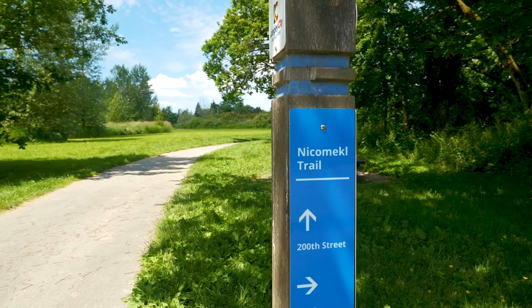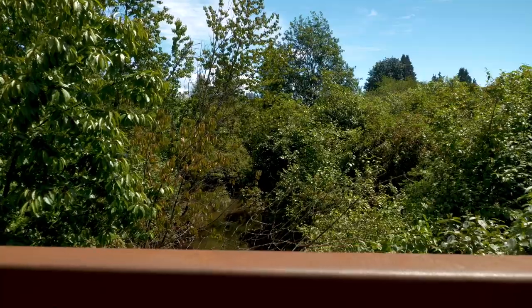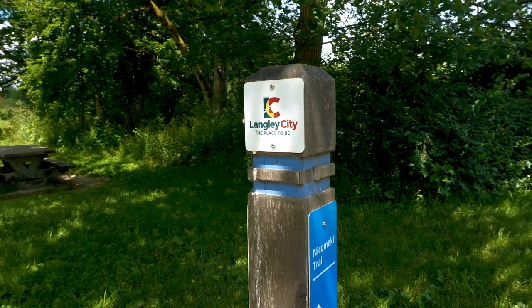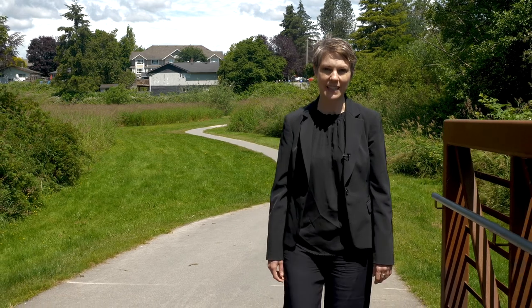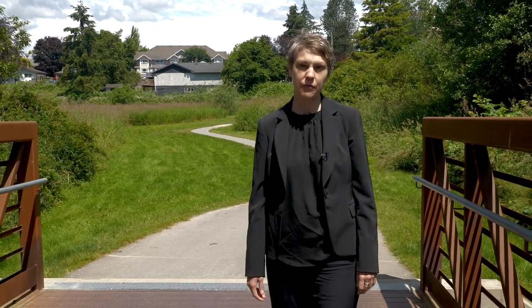Langley is home to more than 17 public parks. From small playgrounds to off-leash areas and sporting fields, Langley has it all. We hope you have enjoyed our tour today of the City of Langley — this is just a glimpse of what this magnificent city has to offer. If you'd like to know more, give the Kelly Frye Team a call today.